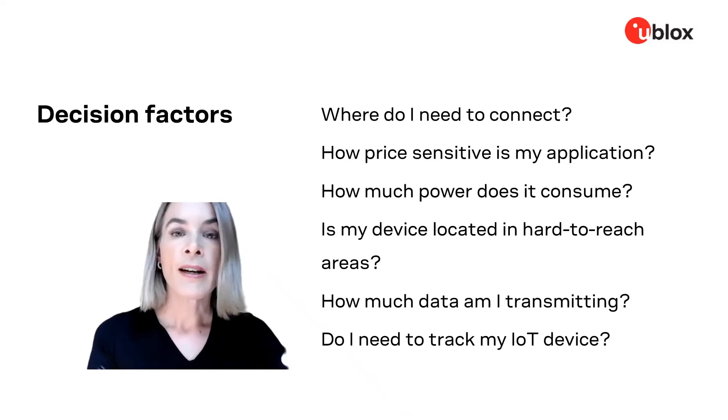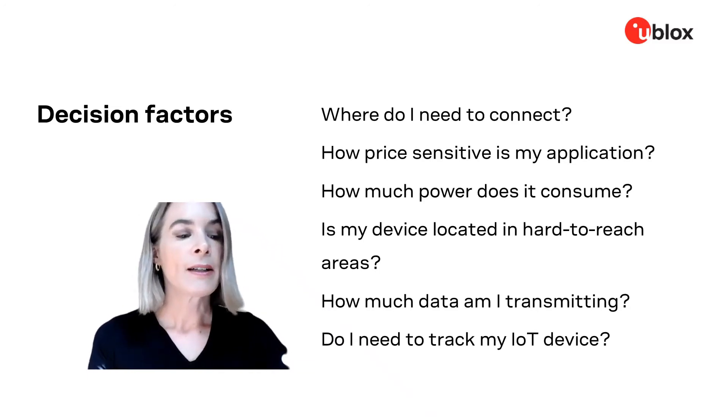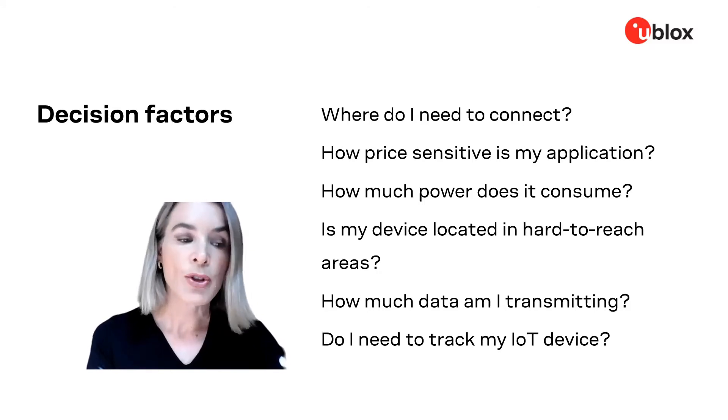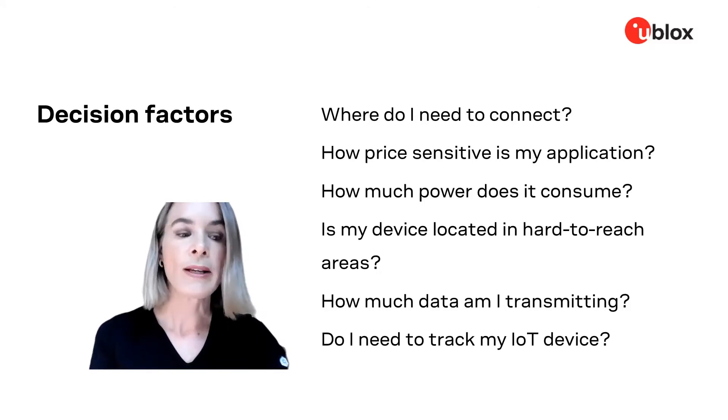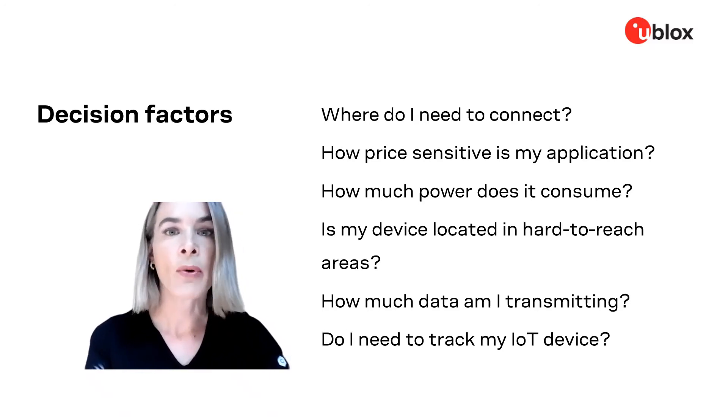How much data am I transmitting? The amount and frequency of your data affects your rate plan but also your power consumption. Your choice of module may enable protocols such as MQTT that require much less data overhead than other protocols like CoAP or HTTP.